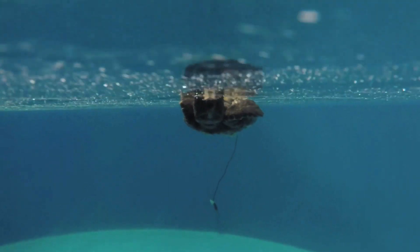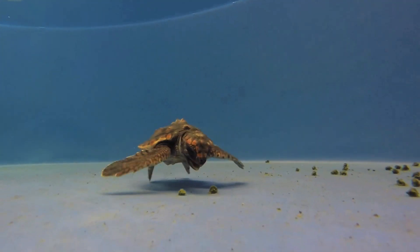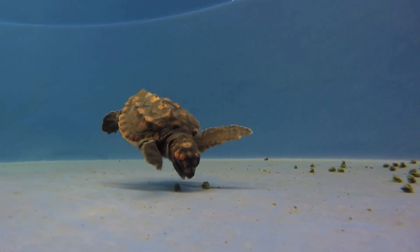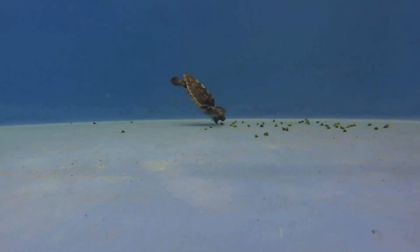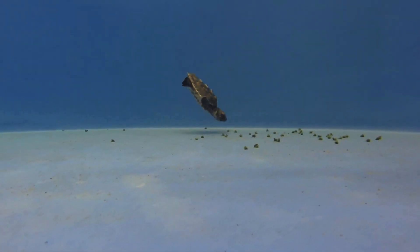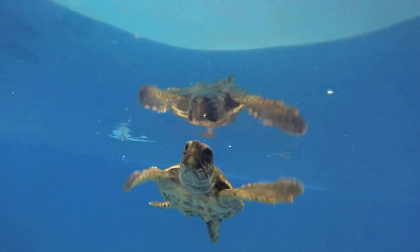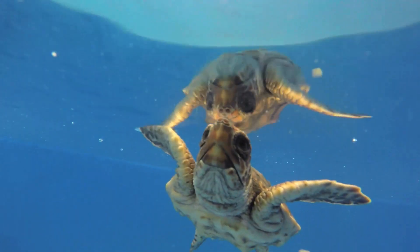We try to be as hands-off as possible so they don't get used to human interaction, as they will be reintroduced into the wild. But each day I go in, I check him out, make sure that he looks good, he's swimming well, he eats and he poops, so we clean all of that out. And then I go ahead and I feed him twice a day. He gets gel in the morning, which is a diet of greens and vitamins. And then in the afternoon, he gets various fish, shrimp, clam, and capelin.